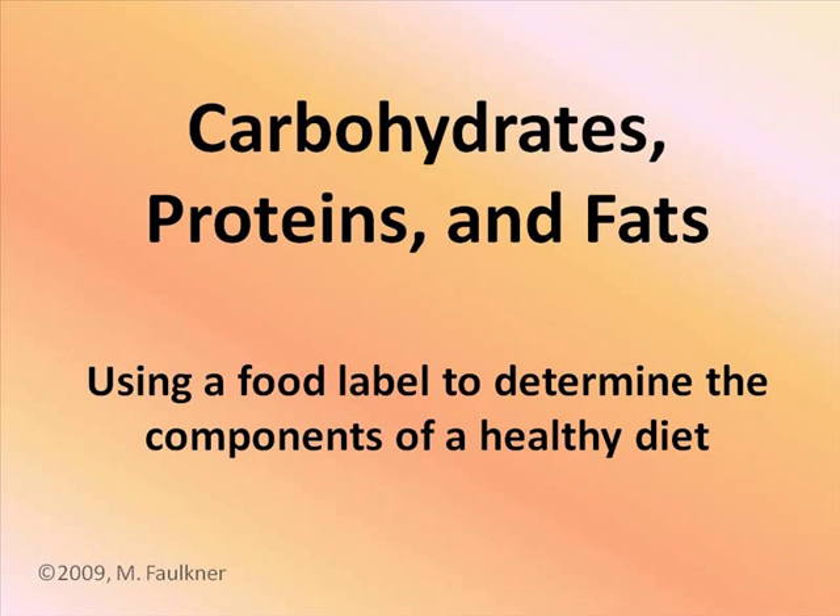You should talk to your health care provider about dietary changes if you want to lose weight, or if you have a chronic disease such as diabetes, high blood pressure, or heart disease.